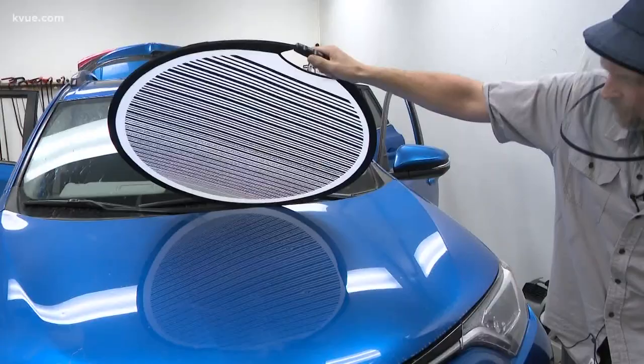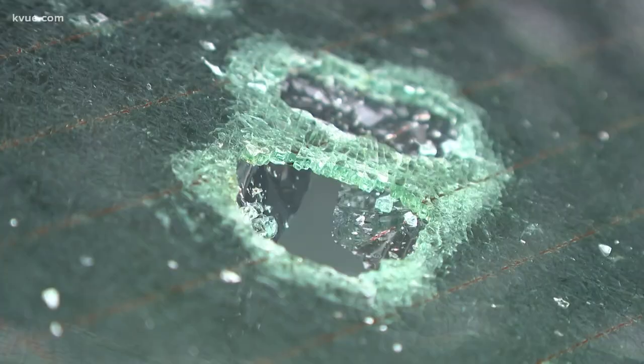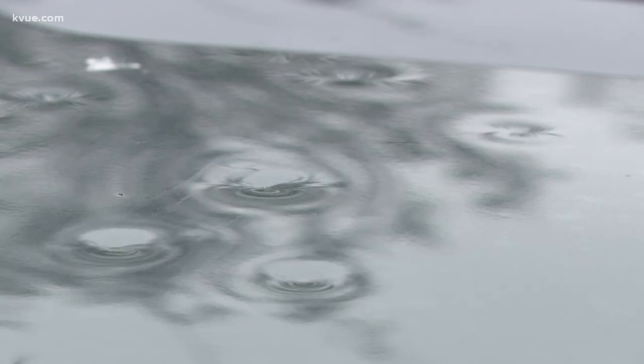The same backlog is true for local dent removal shop Dent Works in North Austin. We've got two other guys here now and we rented another location — it's been rolling and it is not going to stop. Thane Maddox said most customers calling today had to be referred to a collision repair shop because the damage is too severe. Thank God we got insurance.